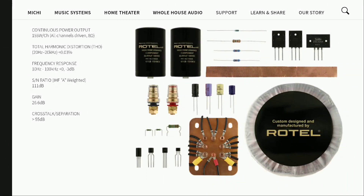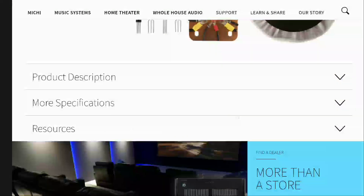Both models feature RCA unbalanced and XLR balanced inputs on the rear, giving you options when sending signals from your home cinema processor or AVR. While the amps are very large, they are also designed to be rack-mounted, with rack ears available separately.